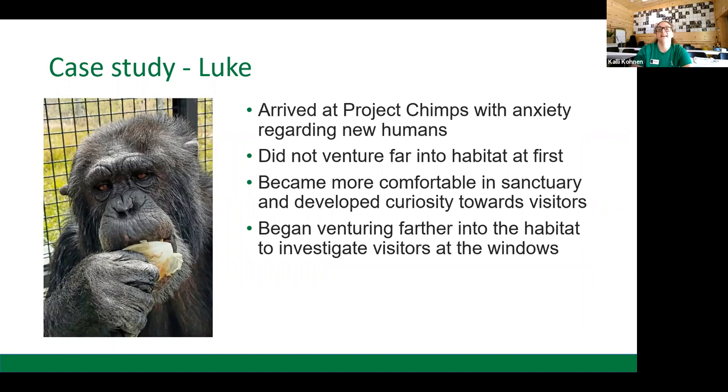Then he did something that surprised all of us. As he became more comfortable in the sanctuary, he started becoming more curious about new people. He wasn't doing his anxiety-related displays anymore — he was looking for opportunities to interact with new people. On one day when there was a tour and a group of people were by the window nearest his villa at Chimps Ahoy, he went up to that window — the farthest he had ever been in the habitat — to interact with those visitors. That was a very big moment for him in his personal development and in his journey to living his best, freest life here in sanctuary.